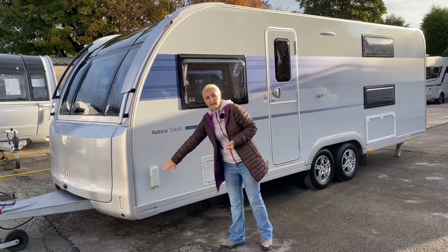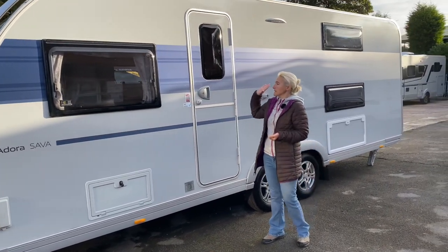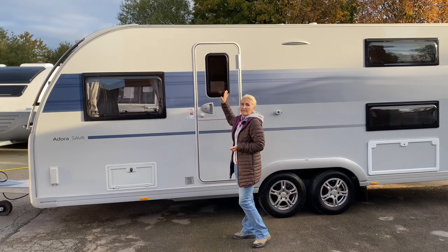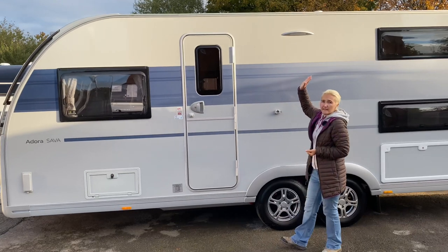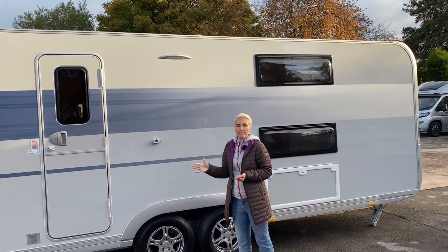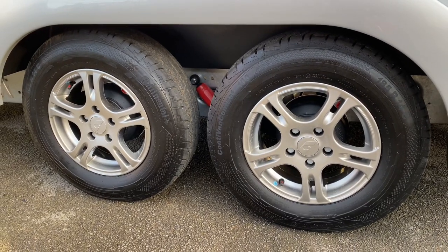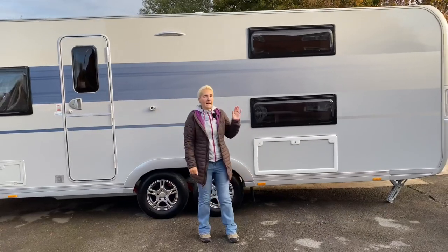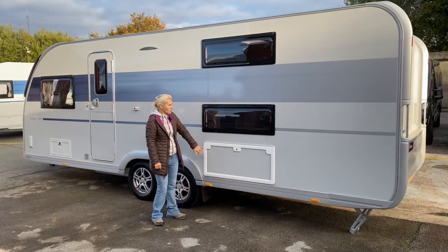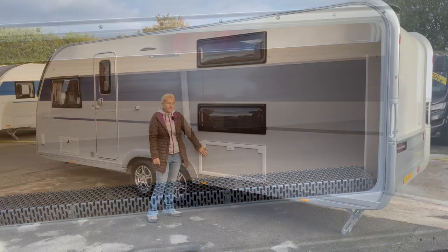We still have the gas point for barbecuing and the battery box. Further along the near side we find the habitation door — still a two-piece door — with a window above, complete with blind and fly screens. Above the door is an LED awning light so you can illuminate the outside space in the evening. It's a twin axle with 14-inch alloy wheels, and this model benefits from Alco shock absorbers. Further along we have two windows where the bunk beds are on this family model, and underneath there's a huge locker providing storage for tables, chairs and so on.